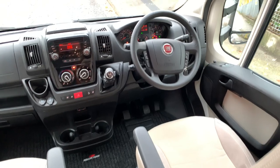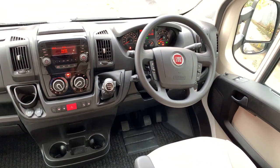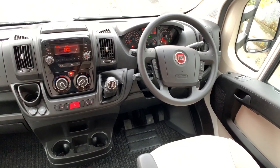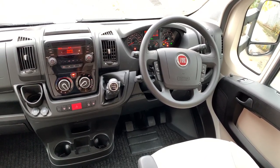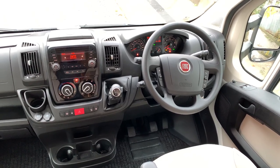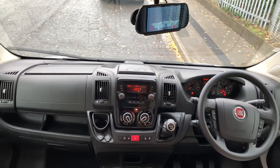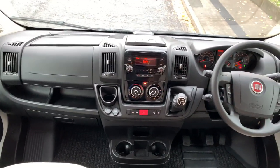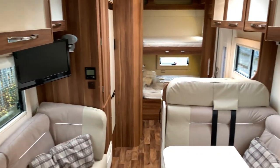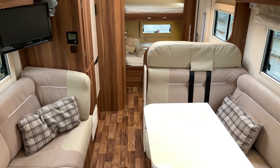Into the cab itself, it is on the Fiat Ducato 2.3 multi-jet engine with 130 brake horsepower. This includes driver and passenger airbag, electric mirrors, electric windows, cruise control, Bluetooth phone prep, six speed gearbox, cab air conditioning, reversing camera at the top as you can see, USB points, and everything you'd really need in the cab. There's a nice big roof light just above, nice little pockets on either side, and LED lighting from front to back.